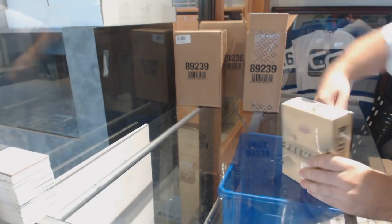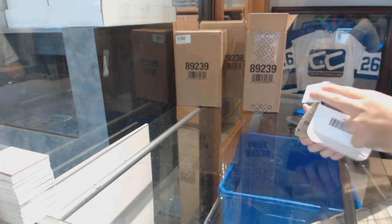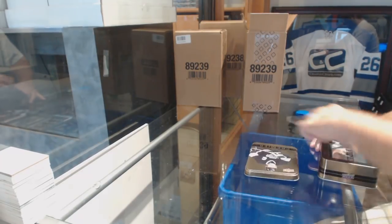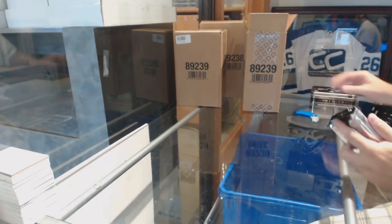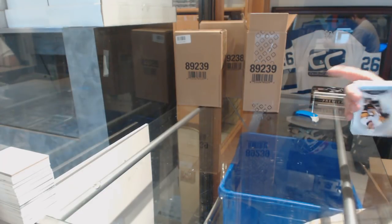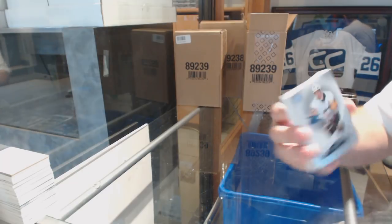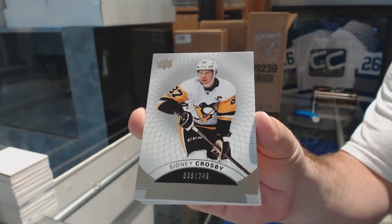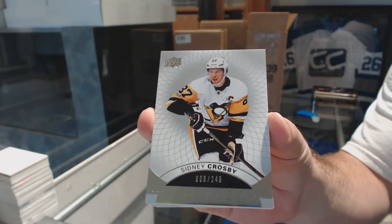Anyone want to guess what the cases are going to be? Might as well have some guesses nice and early. We start off with base number 249 — Sidney Crosby. I was going to say the Penguins. 249.